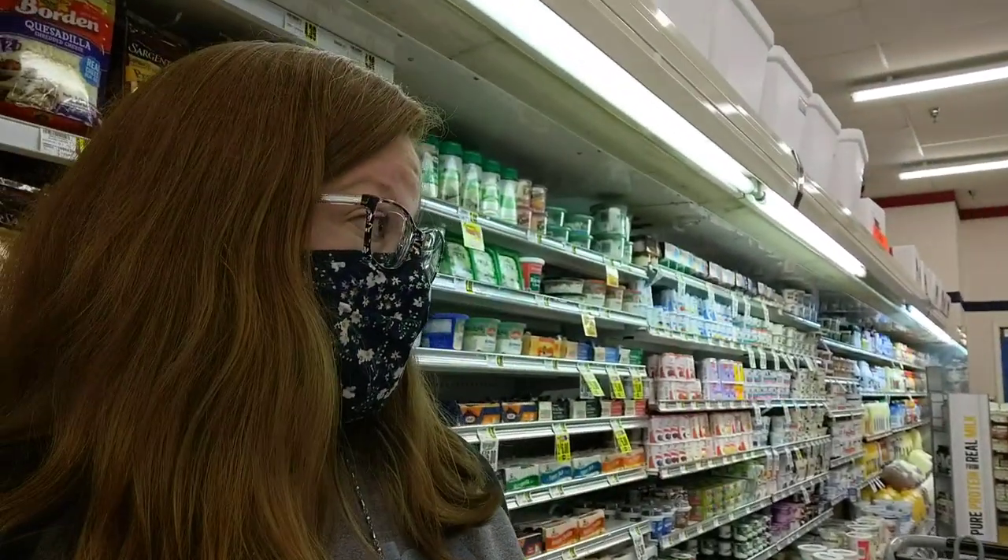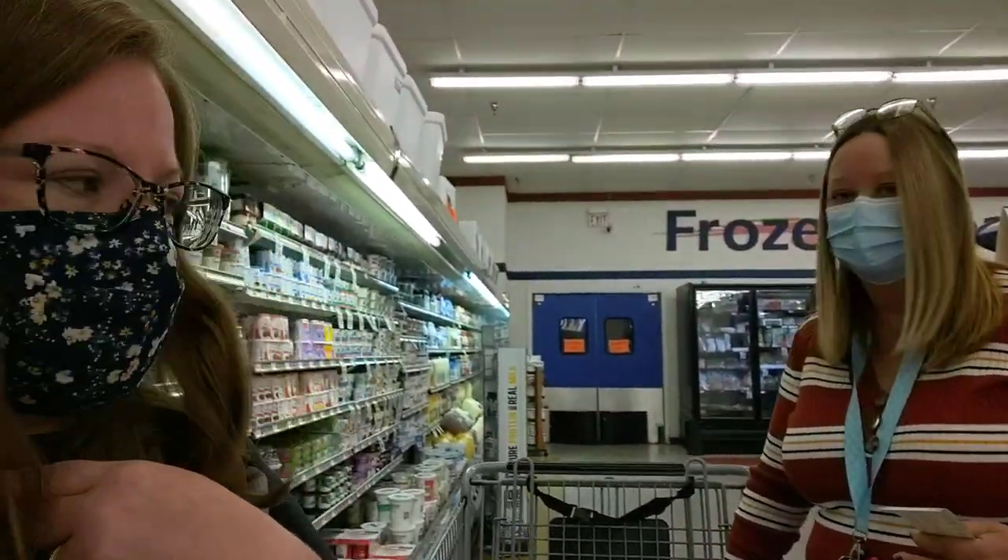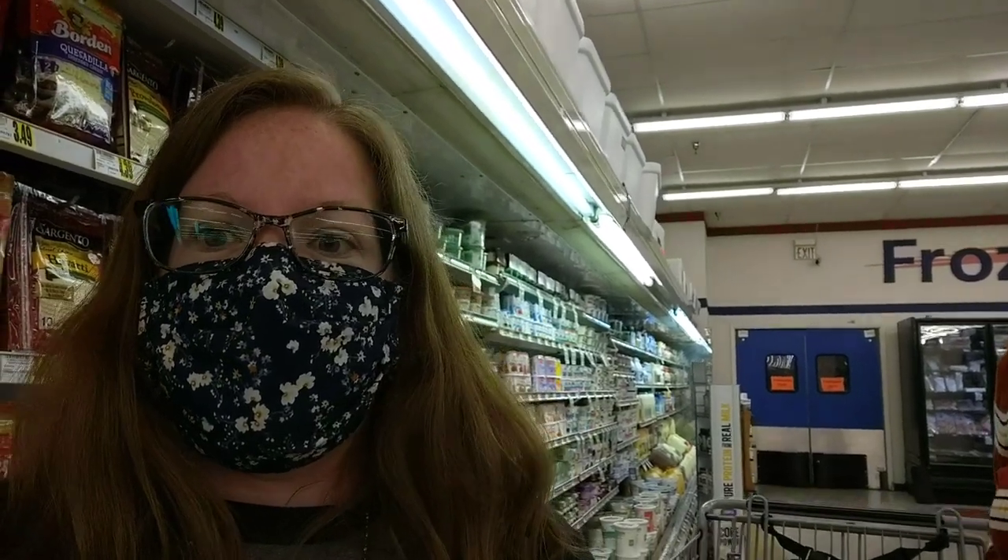So are we ready to go back to the classroom? Yes, I think we are. But first we've got to go check out and pay for our groceries. So I'm going to pause our video and we're going to walk up to the register and check out.